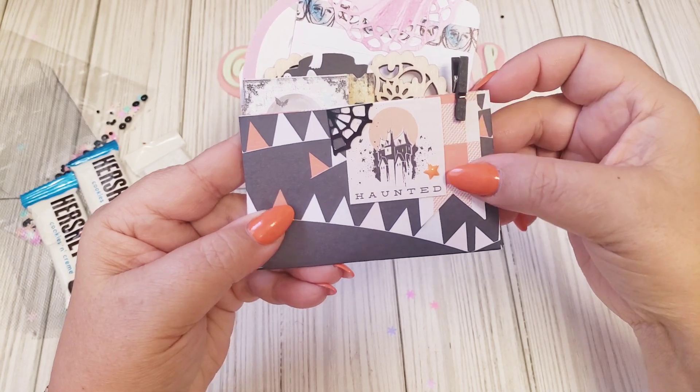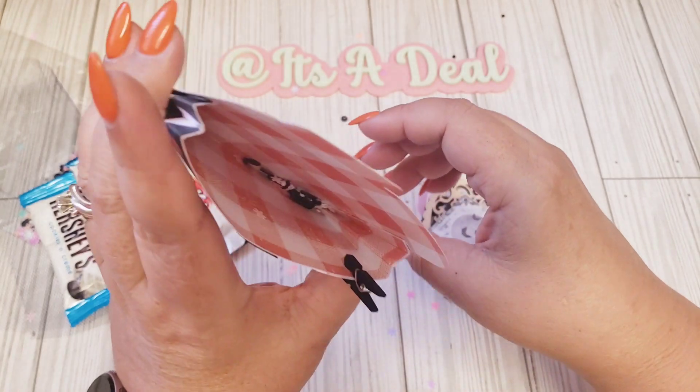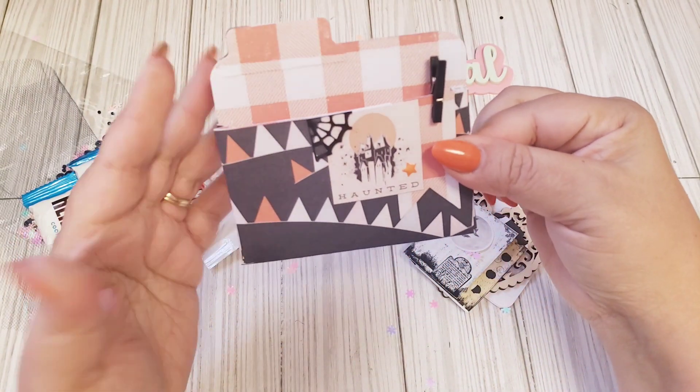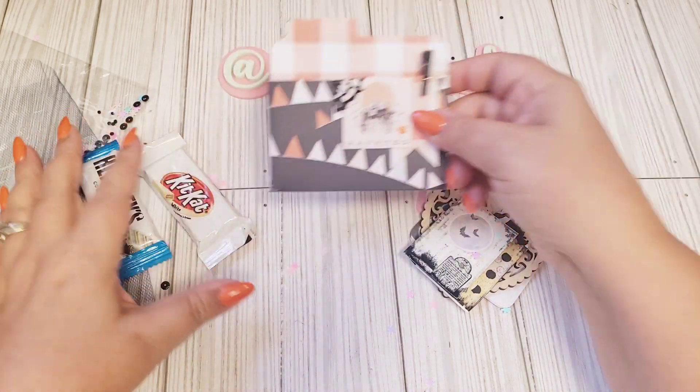It says 'haunted,' and then she put a couple little goodies in here. I really like it. There's even some sequins in there that I'm going to save. It's a really cute little memory deck's pocket, except it doesn't have the punches there. Super cute.